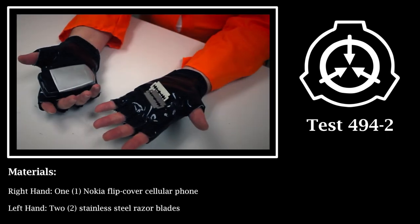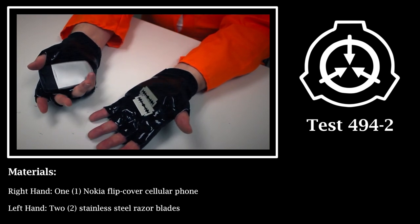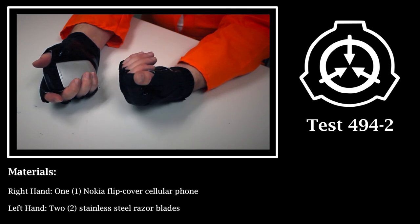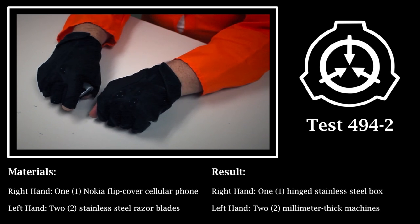Test 494-2. Materials: Right hand — one Nokia flip-cover cellular phone. Left hand — two stainless steel razor blades. Result: Right hand — one hinged stainless steel box with acid-etched surfaces denoting a cell phone keypad. Left hand — two 1mm thick machines with small screens and microscopic computer circuitry, found to be fully functional as cellular phones.